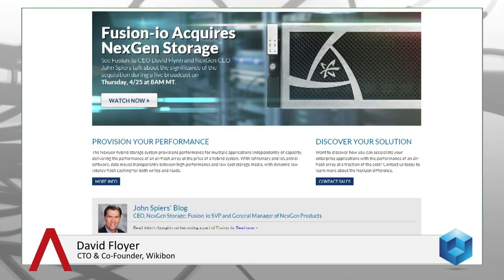David Floyer is coming to us from the West Coast. Good morning, David. Good morning, Dave. Yeah, so this is a pretty interesting announcement. Fusion I.O. has been making some moves. We saw they recently acquired ID7 and now NextGen. First of all, tell us about NextGen. Where do they fit?